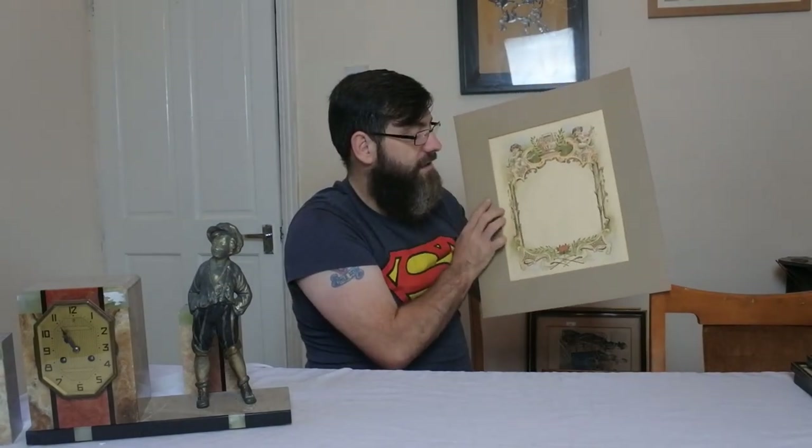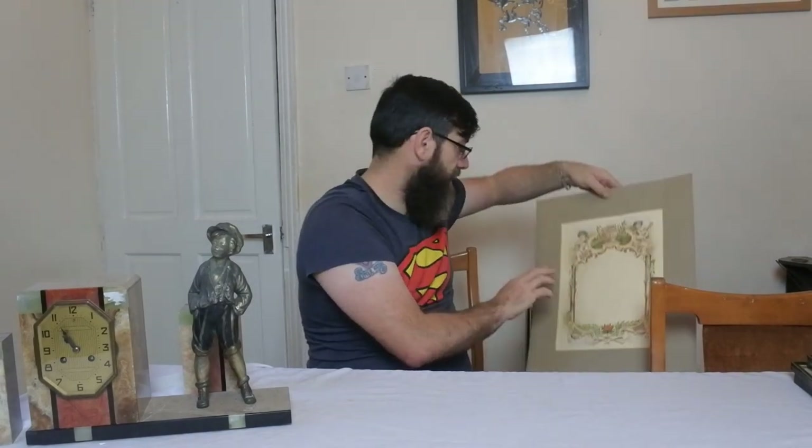Obviously without the frame, or I may put it in the frame — I don't know yet. There's a couple of marks on there, but do you know what, it all adds to the character. What a lovely watercolour to do a little handwritten welcome message.